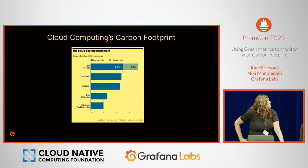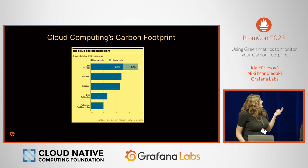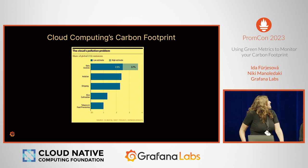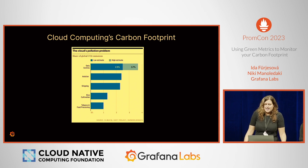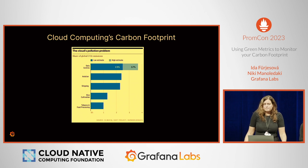This picture from Climatic shows that the share of global CO2 emissions for data centers is in the range between 2.5% and 3.7%, which is quite a big range. It's ahead of aviation, shipping, and rice cultivation. What was shocking to me is that data centers are actually emitting more CO2 than aviation. The wide range also shows that it's not easy to collect data on emissions from data centers — we don't have precise information on exactly how much we are emitting.